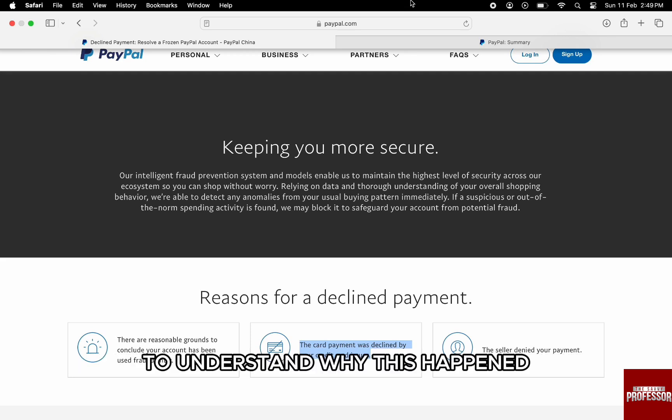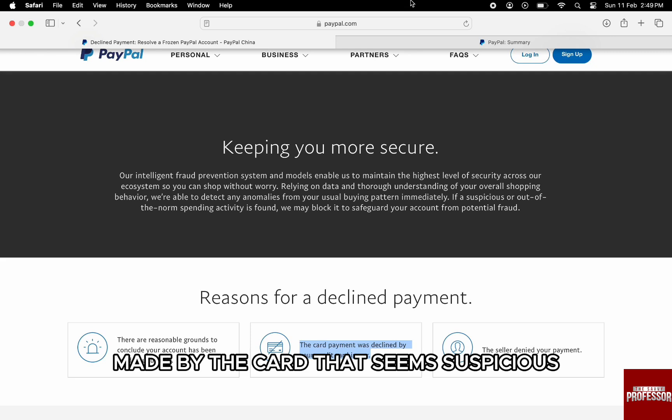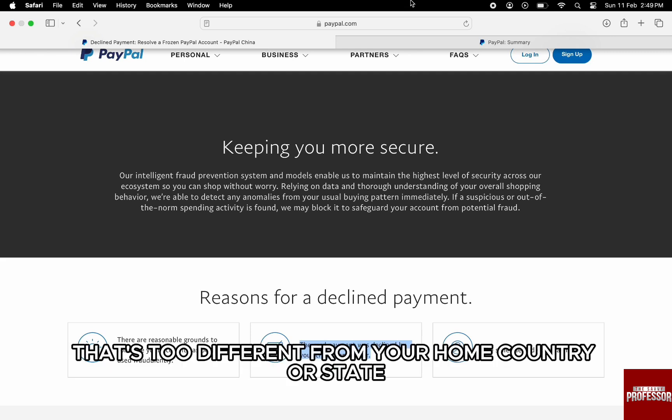To understand why this happened: most banks have automatic security checks put in place that block payments made by a card that seem suspicious, or that are way beyond your usual spending amount, or the payment is made in a new location that's too different from your home country or state.